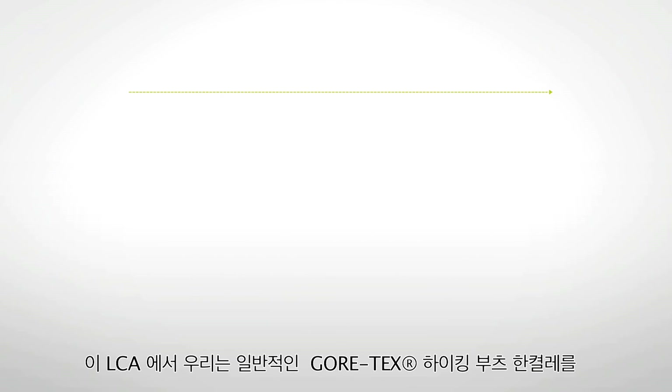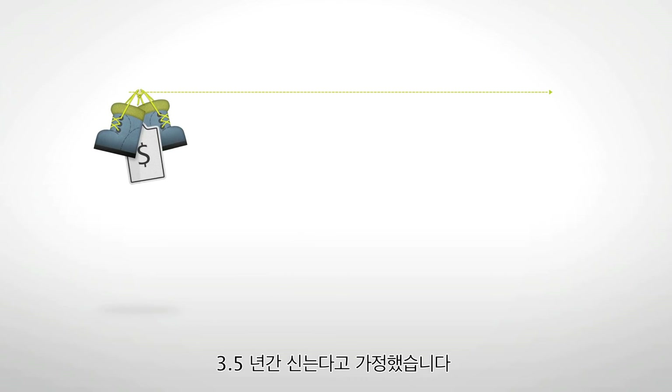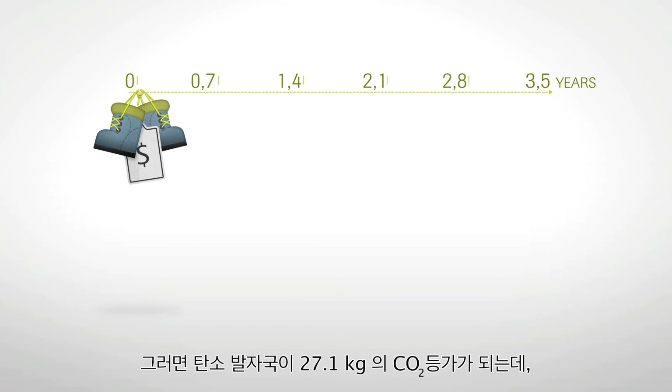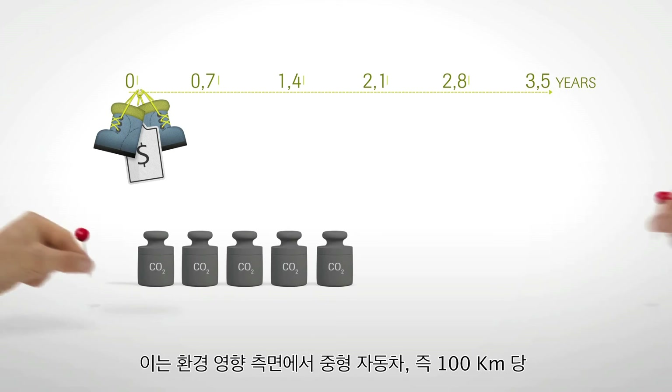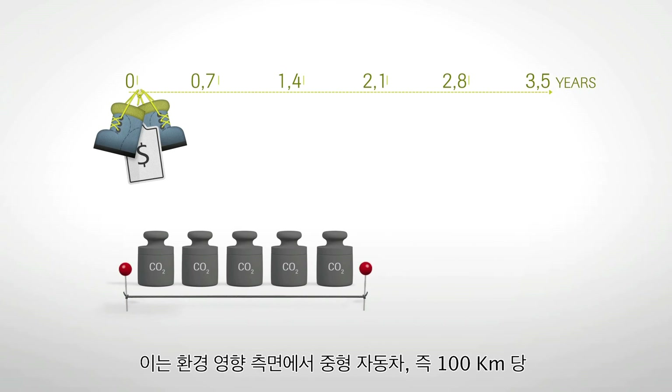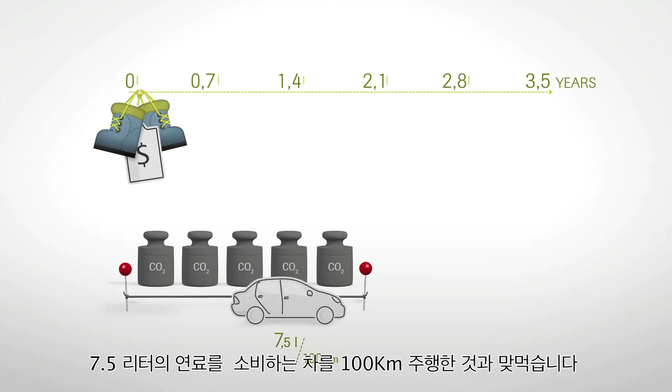In the LCA, we assumed that a pair of typical Gore-Tex hiking boots was worn for 3.5 years. That comes with a carbon footprint of 27.1 kg CO2 equivalent, which is comparable to the environmental impact of driving a mid-sized car that consumes 7.5 liters of fuel per 100 kilometers, for 100 kilometers.